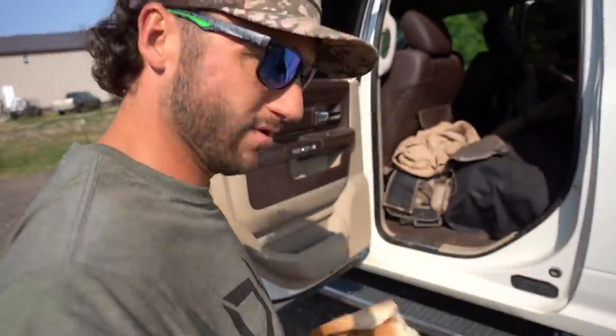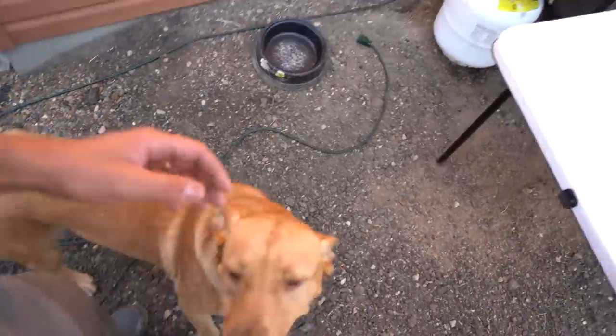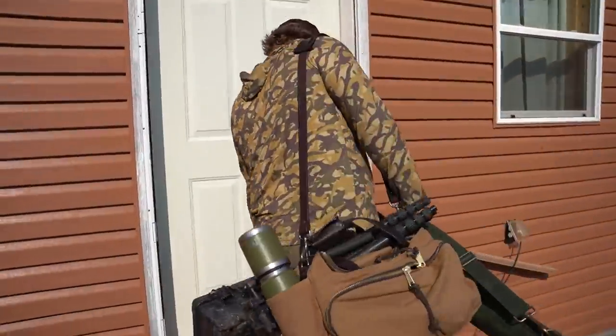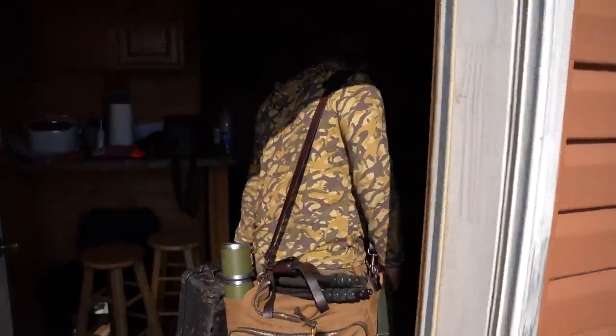Feeling good, feeling real good. You know, it don't take a limit of birds — it doesn't take a bunch of birds, just takes a few. Sometimes it don't take any at all to have a good time. That dog is mad! But we're here at the cabin — I wanted to show you guys around. Fred, you hungry and thirsty, buddy? Let's get you fed.